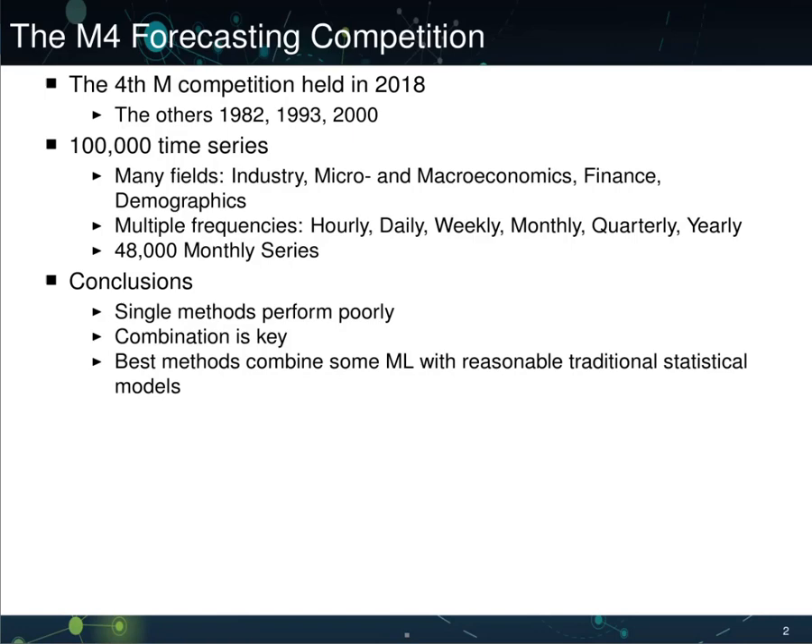The fourth M competition was held in 2018. The three others were held in 1982, 1993, and 2000. The competition asked forecasters to forecast 100,000 different time series.